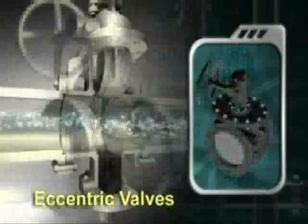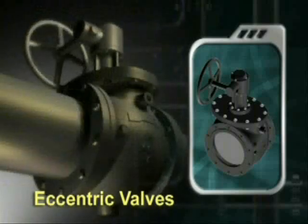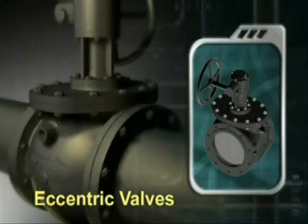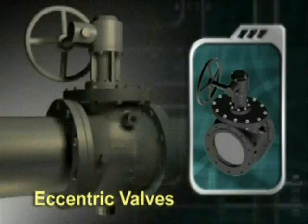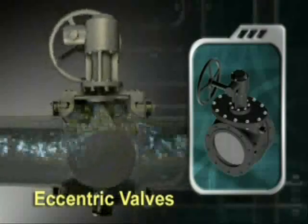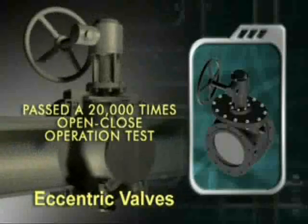The eccentric valve is a triple eccentric type with a rubber disc that completely adheres only when the valve body seat is closed. It seals out fluid perfectly and was proven less abrasive as it passed a stringent 20,000 times open-close operation test.